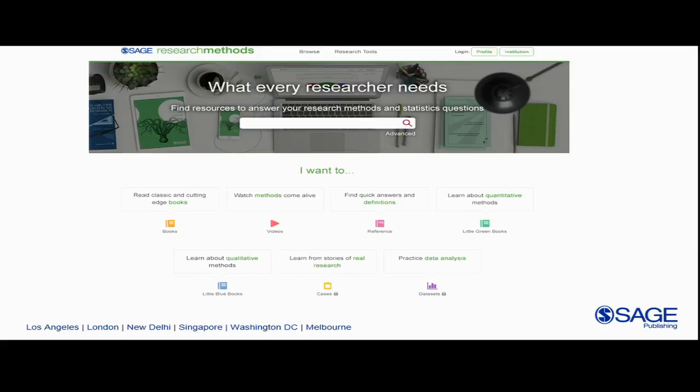Another thing we heard is that there's so much information on SAGE Research Methods that students are completely overwhelmed and don't know exactly which kind of content they should be using and when. So on the new home page, we've split out the different content types and given a tiny use case for each — if they want to watch methods come alive they can go into video, if they want to practice data analysis they can go into datasets, if they want to learn from stories of real research they can go into case studies — guiding students more through the process.